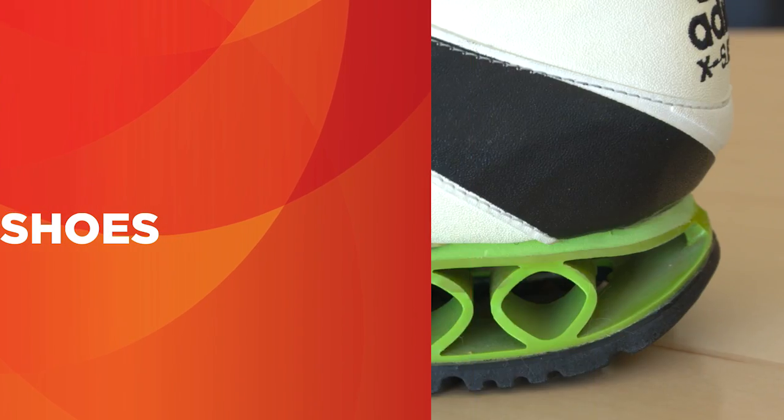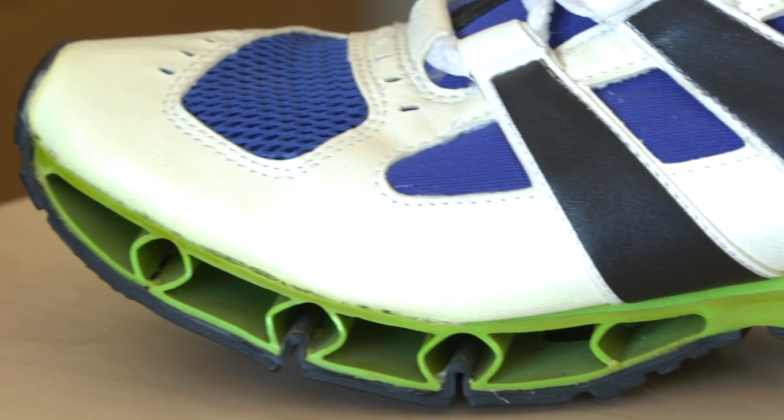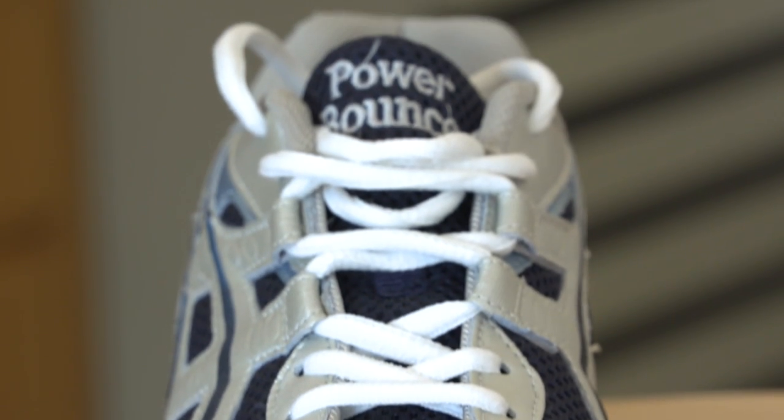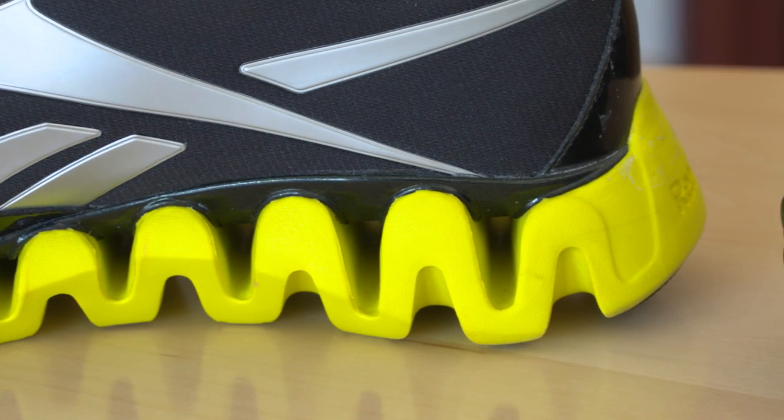If you go to a shoe store in five years, we are trying to connect the characteristics of a shoe with the characteristics of a subject. It will be possible that the shoe store salesperson makes a few measurements and the clerk says these are the shoes that are for you.